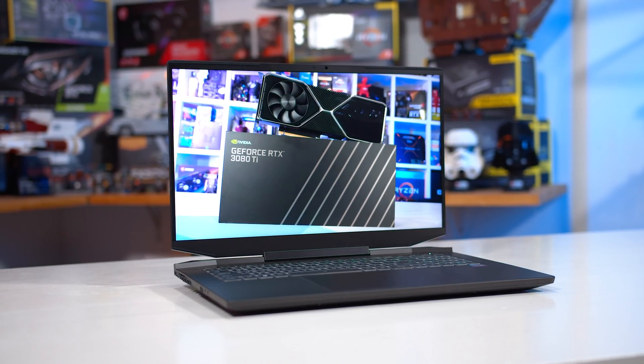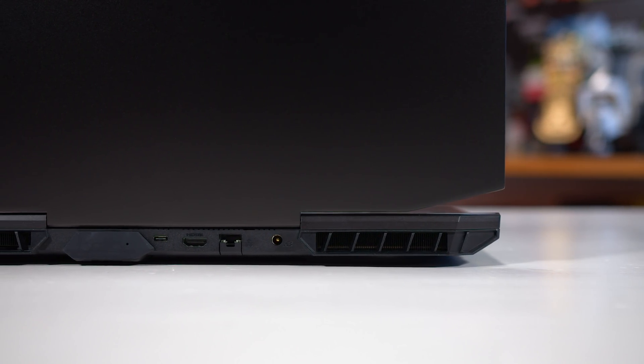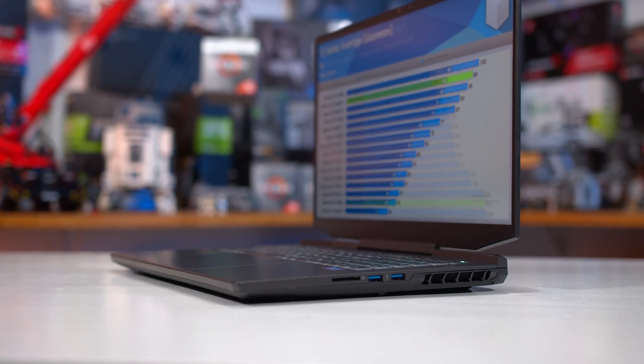Previously, the largest die NVIDIA were using in laptops was GA104, but this new GA103 die gives us access to more processing cores without the need to go all the way up to the massive GA102 silicon, which would be somewhat impractical for laptop form factors.